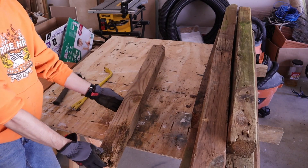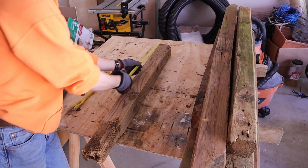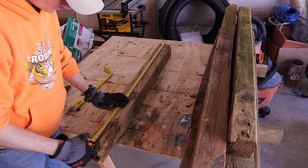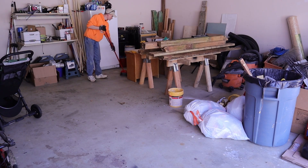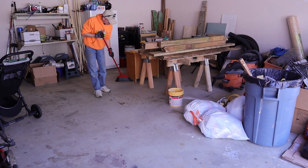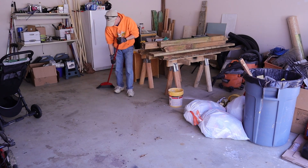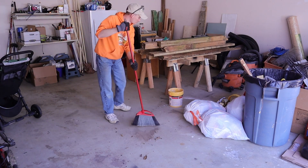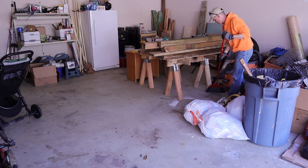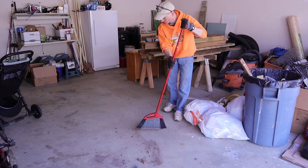After deciding which pieces of wood I would use for the legs, I took a few measurements, then started preparing for the cuts. And I like to prepare for cuts by stopping and sweeping every 15 minutes of any project like this — to not only keep my garage clean, but waste an insane amount of time.